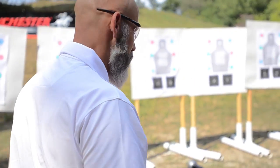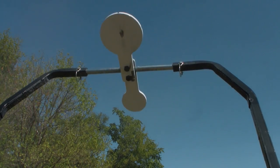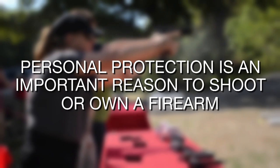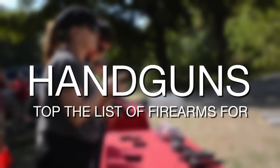In the past few years, an unprecedented number of Americans have made the choice to purchase a firearm or try shooting for the first time. Nearly 40% are female. Personal protection is an important reason to shoot or own a firearm. Handguns top the list of firearms for these first-time gun owners.